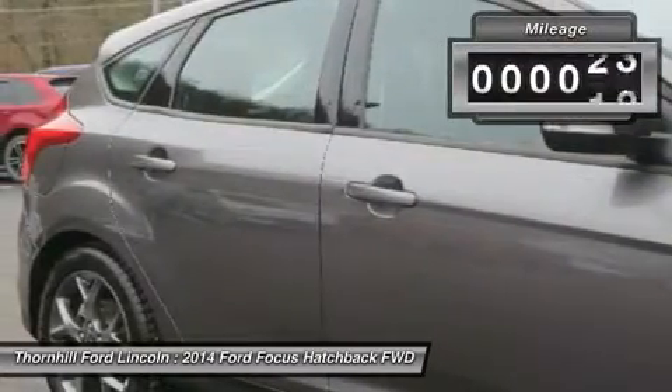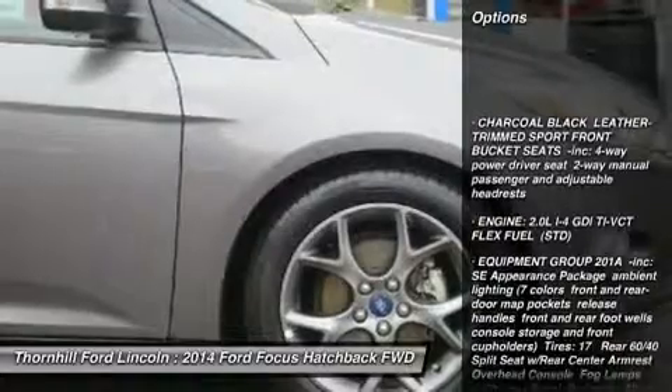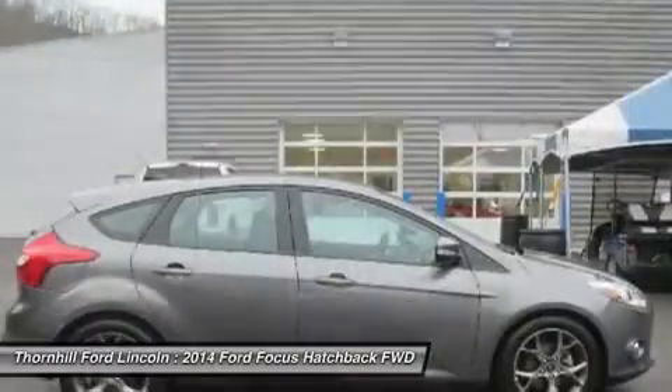Ambient Lighting in 7 colors, Front and Rear Door Map Pockets, Release Handles, Front and Rear Footwells, Console Storage and Front Cupholders, 17-inch Tires, Rear 60-40 Split Seat with Rear Center Armrest, and Overhead Console.